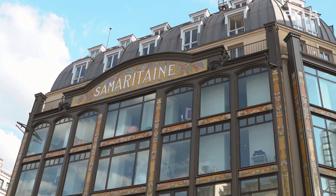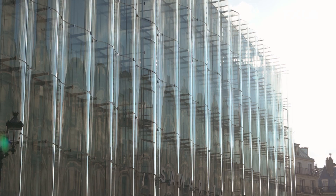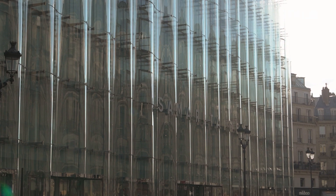This is the Samaritaine building — the latest opening in Paris. It's actually a very old department store in the very center of Paris, almost an entire district. The first building is in Art Deco style towards the Seine, then there's the Art Nouveau building behind me, and this is a new addition with a contemporary facade done by Japanese architects.